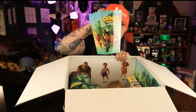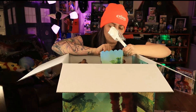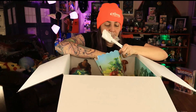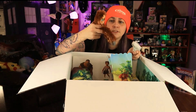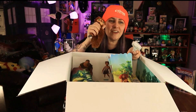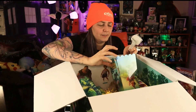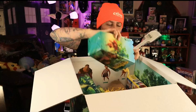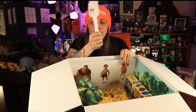We got a popcorn holder, and inside it — a spatula! So we can make the bro-nana bread. And we've got a little Belt figure — he's so cute. He's totally gonna live on my desk. I love him, he's so cute!